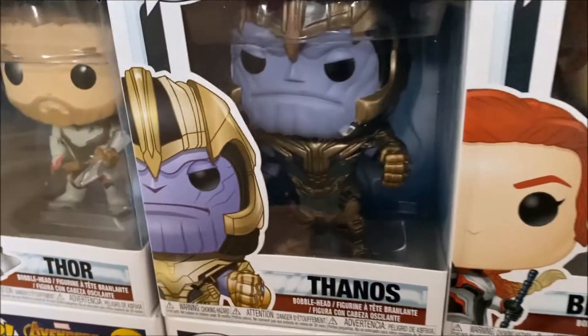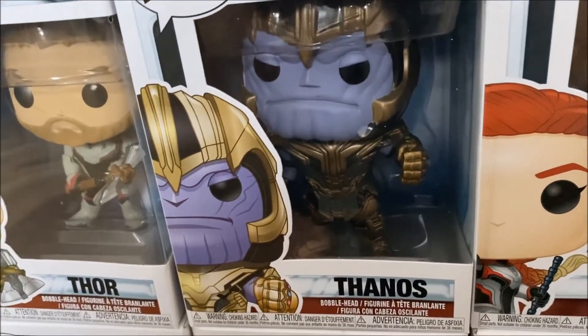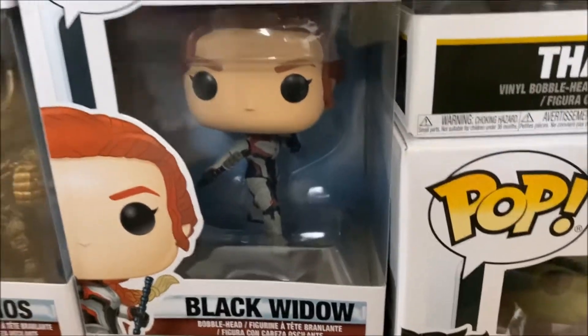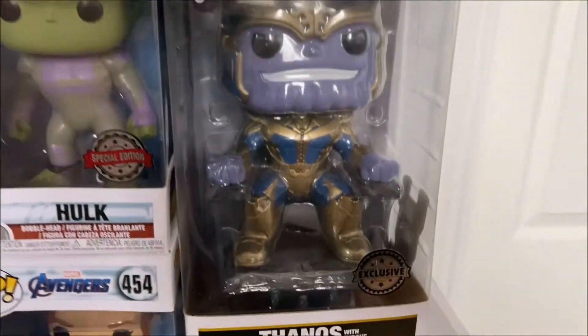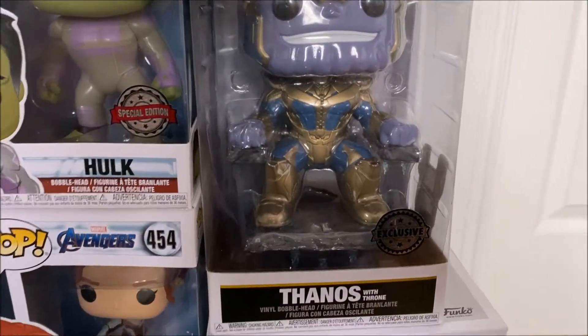We have Thanos again but this one is the different Thanos that time travels, with the giant blade in his hand — it's a bit difficult to spot at the moment but it's there. Then we have Black Widow with a bit of her blonde hair at the end. Then moving on we have Thanos on throne, which is of course from the first Guardians movie when he's first shown.